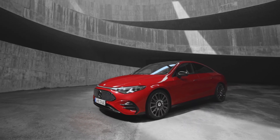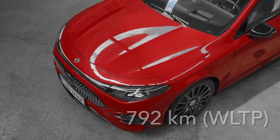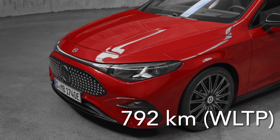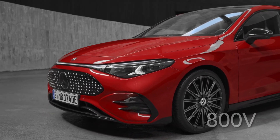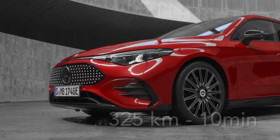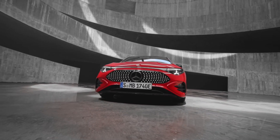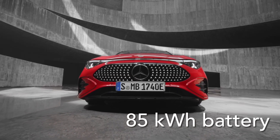Now let's talk tech. This beast boasts a range of up to 792 km per WLTP, perfect for those long road trips. Its 800-volt system and 320 kW fast charging mean you can gain 325 kilometers of range in just 10 minutes. Powering it all is an 85 kWh lithium-ion battery.